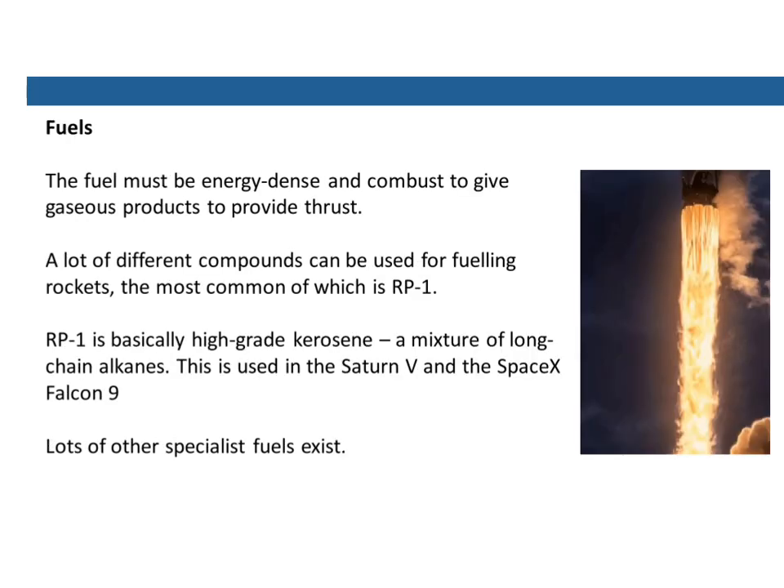The fuel must be very energy dense — it has a lot of energy per kilo — and it has to combust to give gaseous products which produce the thrust. A lot of different compounds can be used for fueling rockets, the most common of which is RP-1, rocket propellant 1. It's basically high-grade kerosene or paraffin — a mixture of long-chain alkanes, molecules with lots of carbon atoms in a row. This is used in the Saturn V and the SpaceX Falcon 9, which is the rocket we can see here.